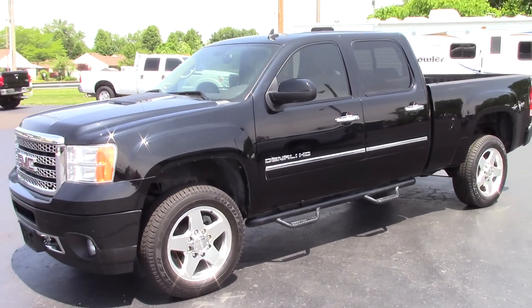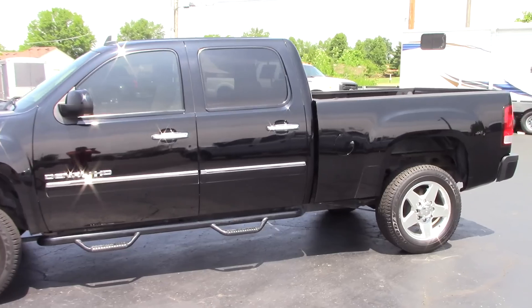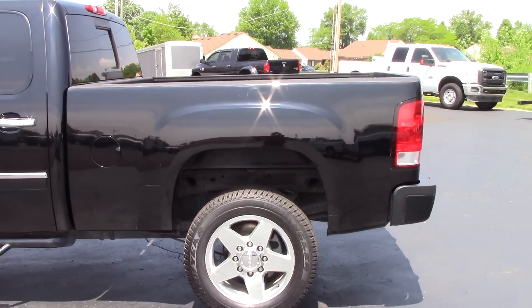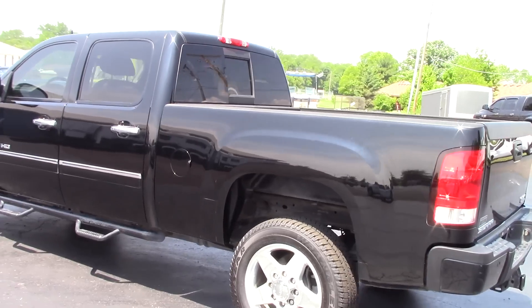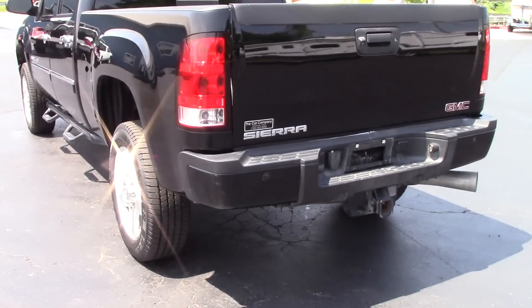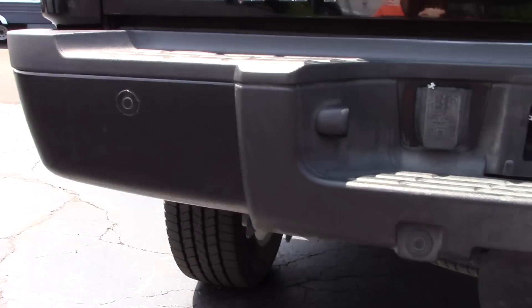Hi everyone, this is John Rollins with the car company here to show you our 2011 GMC 2500 HD. This is a Denali four-wheel drive Duramax diesel, beautiful black in color. You've got painted bumpers front and rear on the Denali.